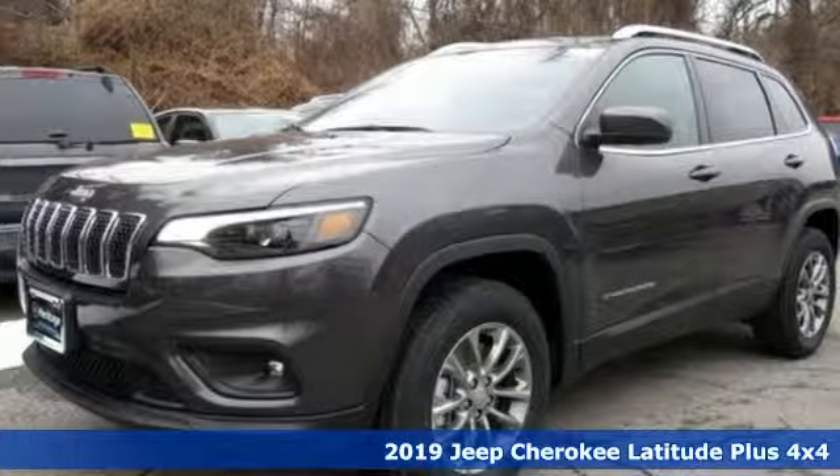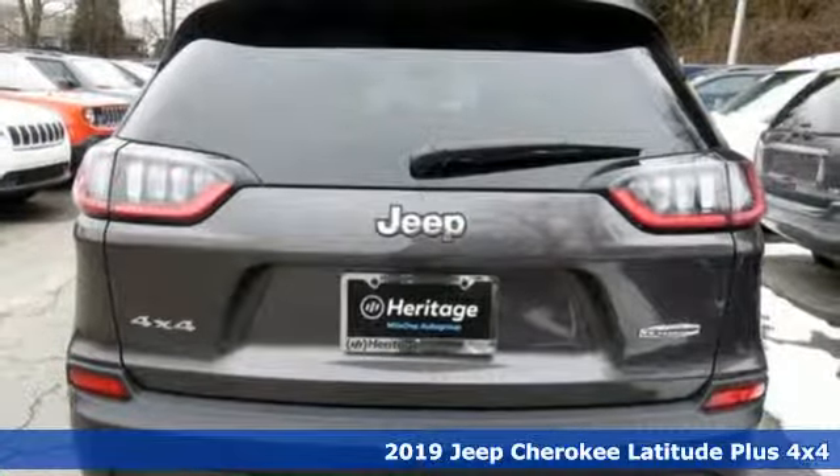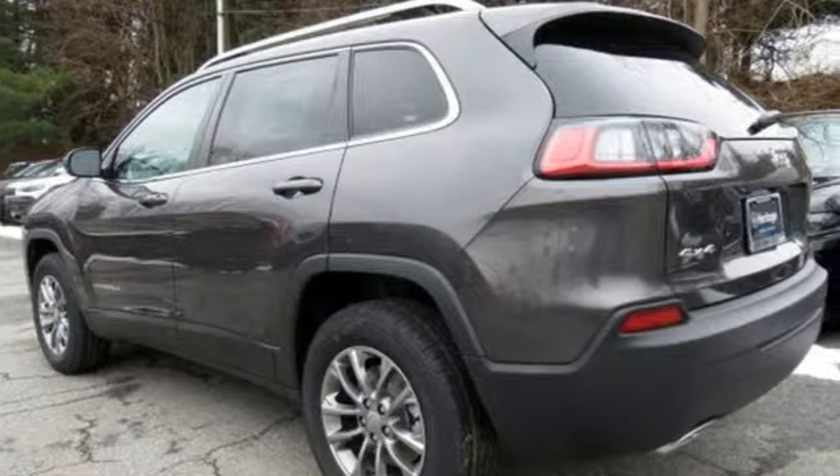It's a new 2019 Jeep Cherokee. You're going to want to take the long way home in this adventurously civilized Cherokee, and get ready for an impressive combination of features.